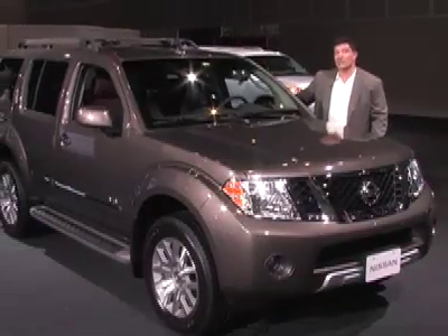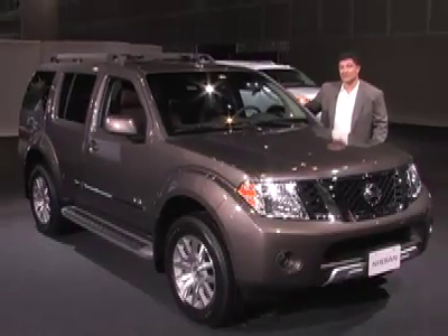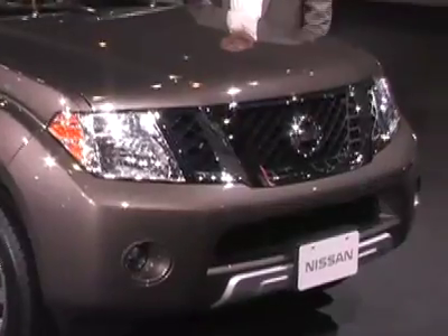The Nissan Pathfinder is a well-kept secret in a dying segment, but that doesn't mean you should overlook this SUV.